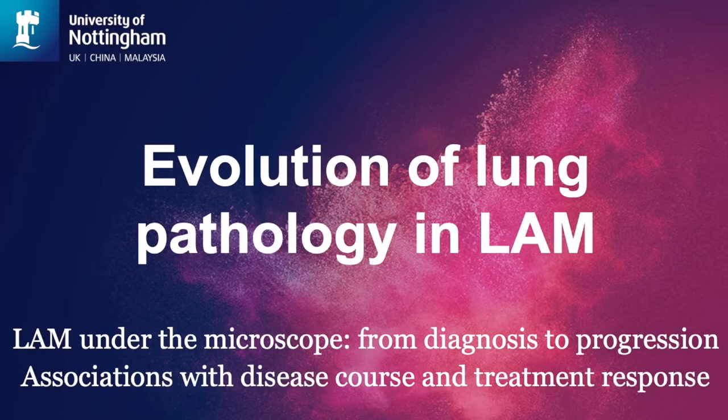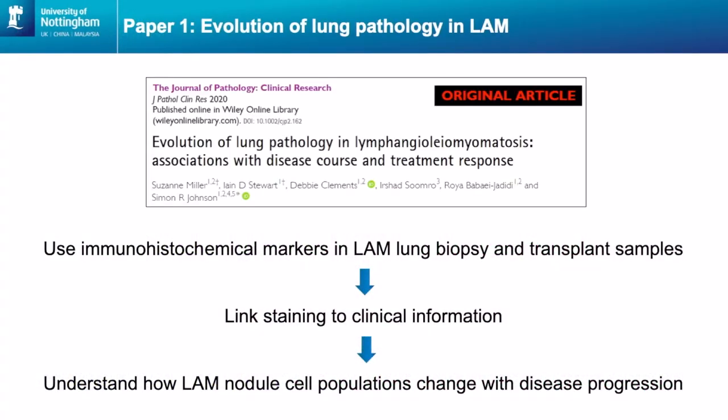I'm going to talk about the first paper, the Evolution of Lung Pathology in LAM, where we've looked under the microscope at lots of different LAM samples from diagnosis all the way through to progression, and we've found some associations with disease course and treatment response. In this paper we used immunohistochemical markers to look for proteins of interest in lung biopsies at the start of the disease and also from explant samples at end stage disease from lung transplants, and we've linked all this staining to clinical information to understand how LAM nodule cell populations change with disease progression.